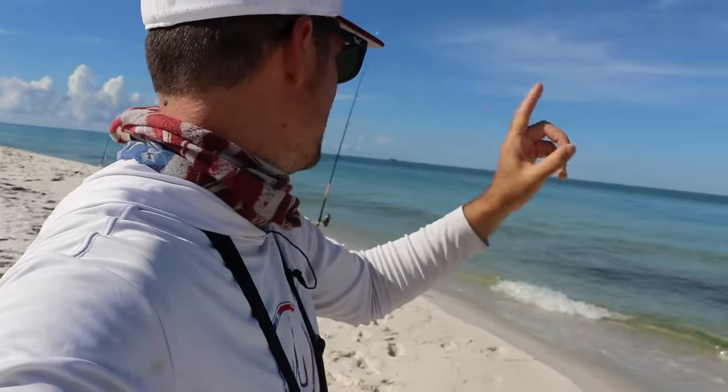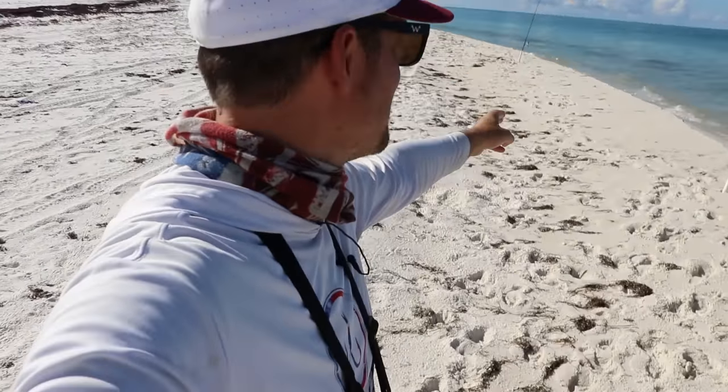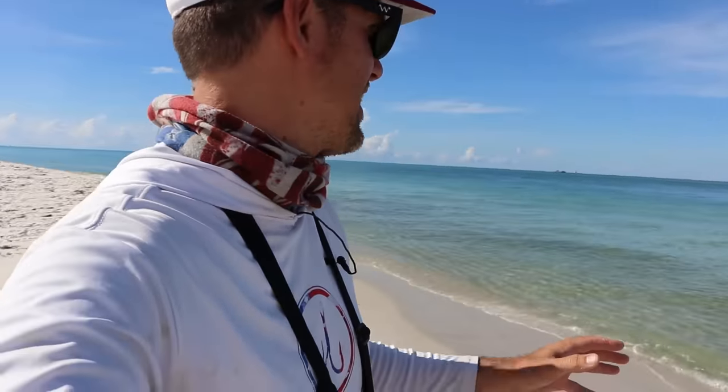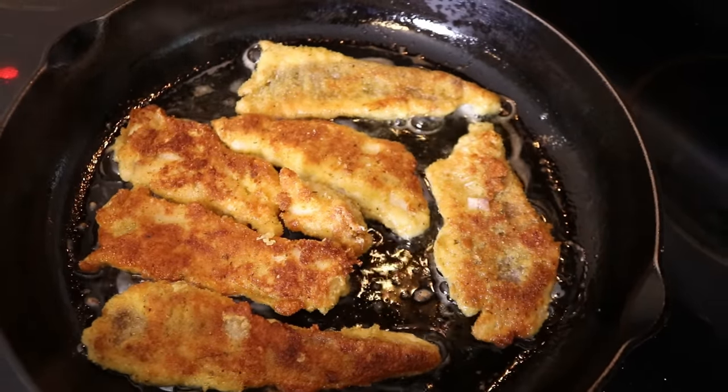We have not gotten one big bite the whole day. I've got live pinfish, cut bonita, cut whiting on four different rods and we haven't got a bite all day — but that is a good lesson. Always come prepared for anything. I did bring those shrimp today and I was able to not get skunked because of them. We're not breaking any records, we didn't catch any big fish, but that is okay because we're about to eat some fresh whiting — and whiting fried is some of the best fish you can eat.